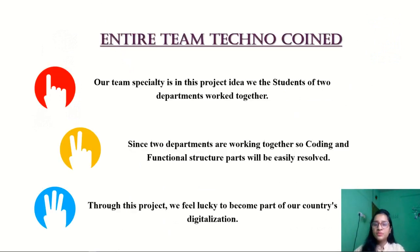Our team's specialty is that we collaborated on this project concept with students from two different departments, because two departments are collaborating, code and functional structural issues have been handled with utmost precision. We consider ourselves fortunate to be a part of our country's digitalization via this event.